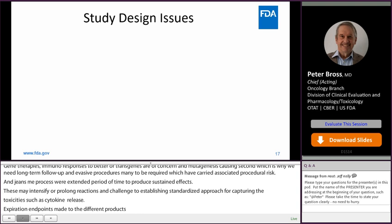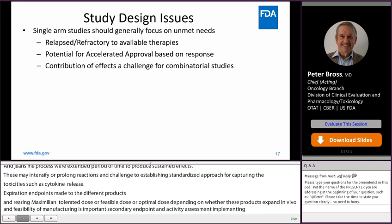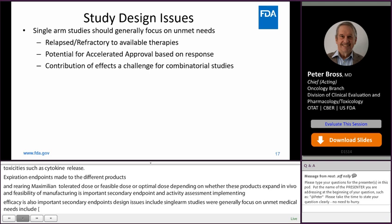Study design issues include single-arm studies, which generally focus on unmet medical needs and relapsed or refractory populations. There may be a potential for accelerated approval based on response in these populations. However, contribution of effect is a challenge for combinatorial studies, and comparison with historical effects is another challenge.